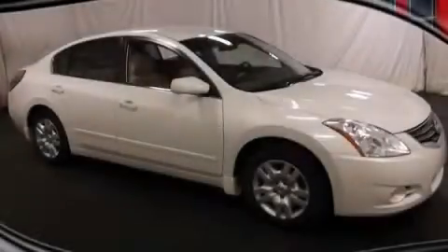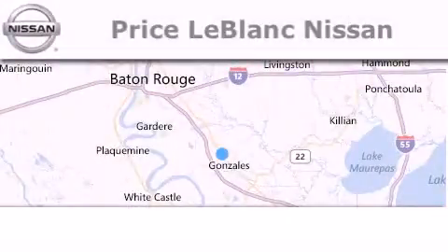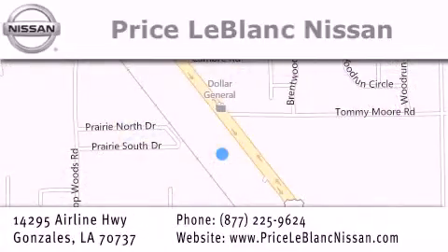Stop by today and test drive this vehicle for yourself. Thank you for shopping at Price LeBlanc Nissan, conveniently located in Gonzales between Baton Rouge and New Orleans at 14295 Airline Highway. Please contact our internet department at 877-225-9624 for special internet-only pricing. We want to be your Nissan dealer.